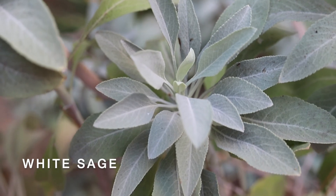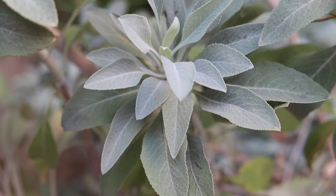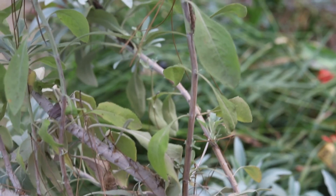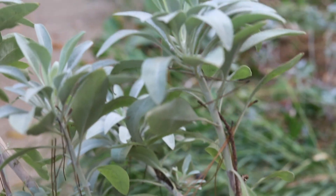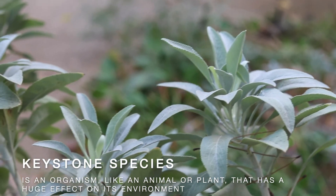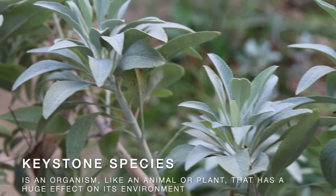This is white sage. White sage is a keystone species, both ecologically and culturally, to the coast chaparral habitat of Southern California. A keystone species is an organism, like an animal or a plant, that has a huge effect on its environment.